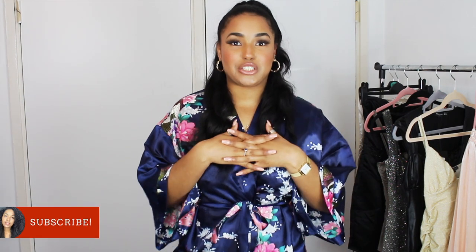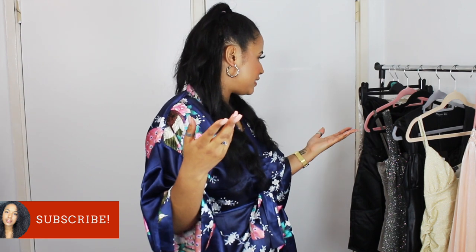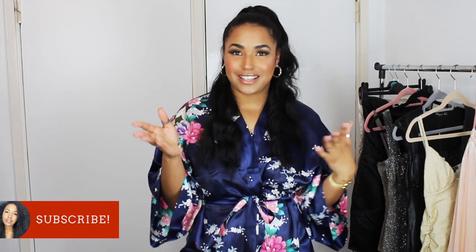Hey loves, welcome back to this channel. It's your girl Patricia, back with another video. Today's video is dresses from Pretty Little Things. I got seven dresses from Pretty Little Things, all under five pounds — so under a fiver. We're going to try them and test them and see if they're actually good or not. Why were they five pounds? Let's find out.